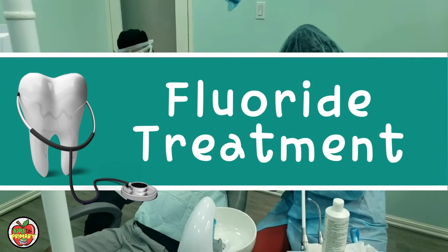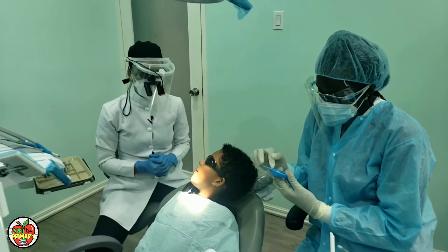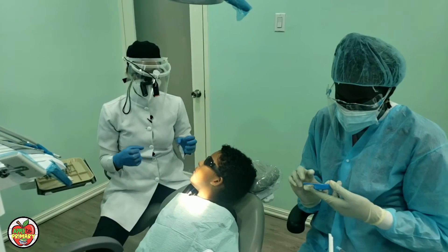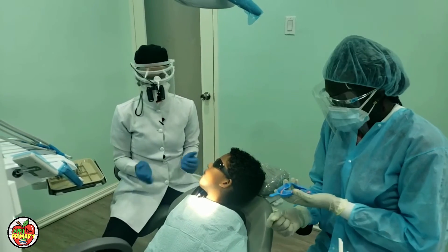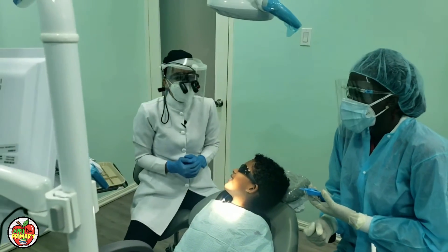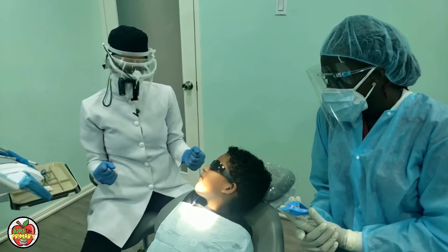Do you know what a fluoride treatment is? The fluoride treatment is a gel that we put on the teeth so that the teeth can be as strong as possible, to protect you from having cavities in the future. Is one of the ingredients magical toothpaste? Yes, it's similar to the magic toothpaste and it does have the same magical powers.